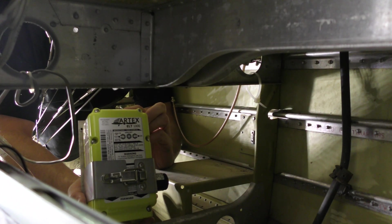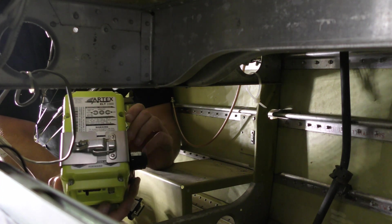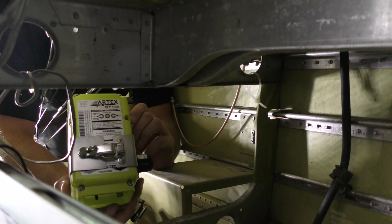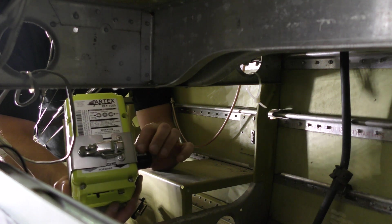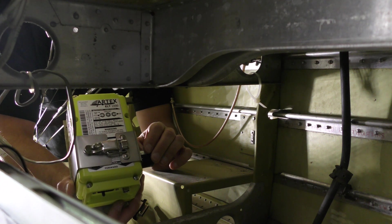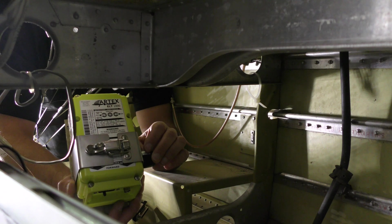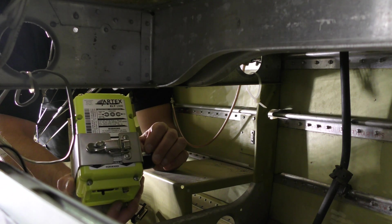This is the new ELT — it's all mounted on the bracket, ready to get assembled, and it has the buzzer here as well. 406 ELTs have a requirement to include an audible buzzer that lets you know when it has been set off. So if it's been inadvertently or intentionally activated, it gives you feedback letting you know it's transmitting without having to tune a radio to it. We'll get this mounted and get ourselves out of this tail cone.